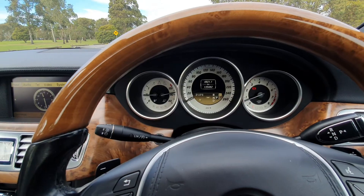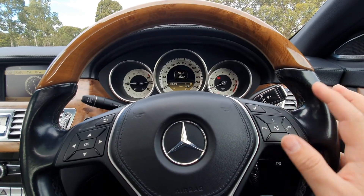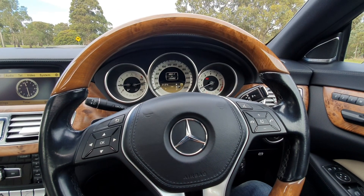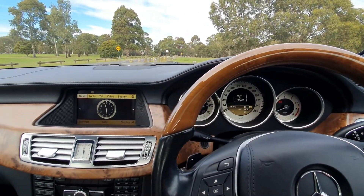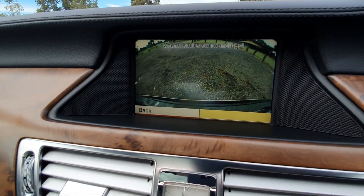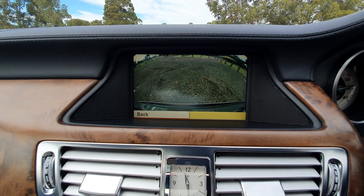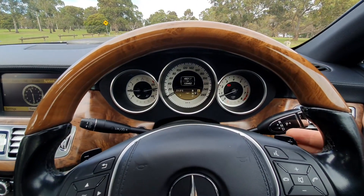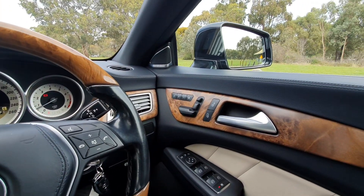It's got that beautiful updated instrument cluster, multifunction steering wheel so you can control your volume, telephone, and various other settings — just a beautiful place to be. Now I'll show you the reverse camera, which a lot of people see as a requirement these days. As you can see, it's very clear — a very nice camera on this 2011 CLS 350. Put it back into park. Paddle shift here — just a very, very sporty, luxurious and beautiful car to drive.